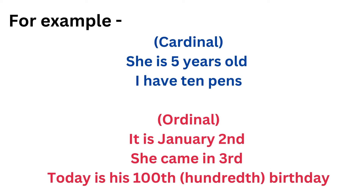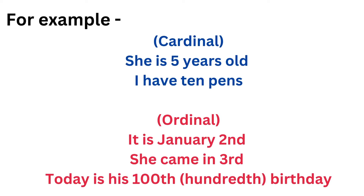Cardinal numbers: She is five years old. I have ten pens. Ordinal numbers: It is January second. She came in third. Today is his hundredth birthday.